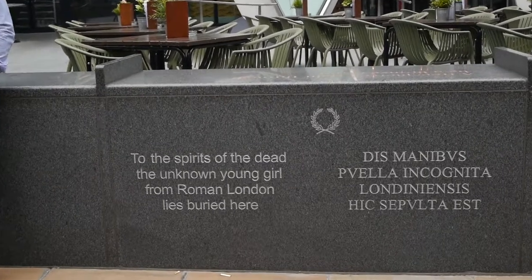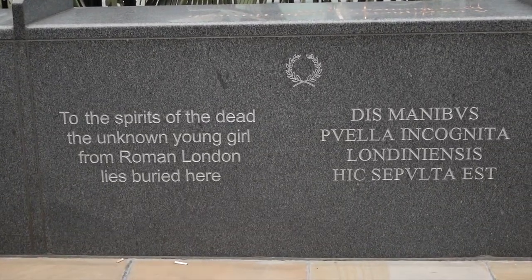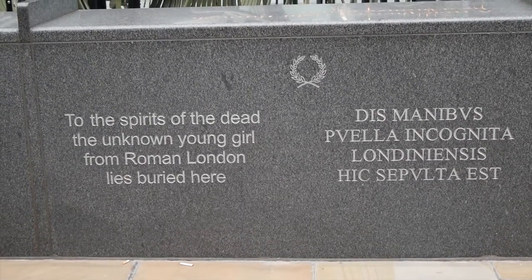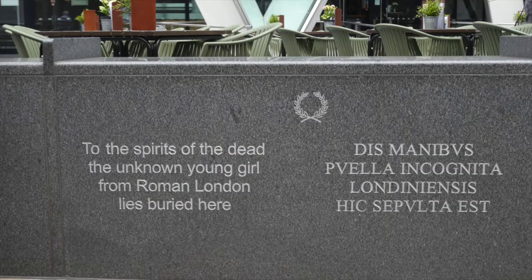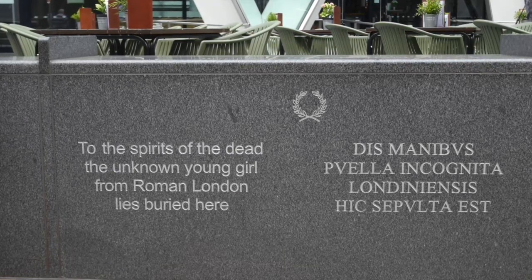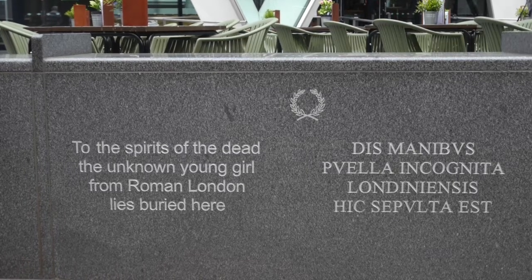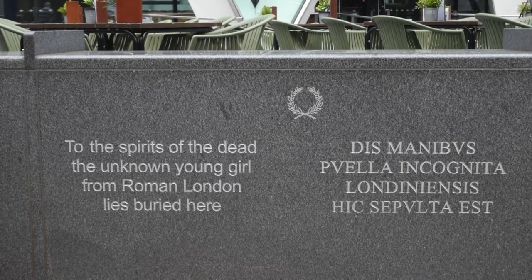She was exhumed and stored away from the site for over 10 years during the redevelopment of the area before being reburied on the site. Look at the stone benches around the building and you'll find a memorial to the girl with the Latin inscription: Dis Manibus Puella Incognita Londiniensis Hic Sepulter Est — 'To the spirits of the dead, the unknown young girl from Roman London, lies buried here.'